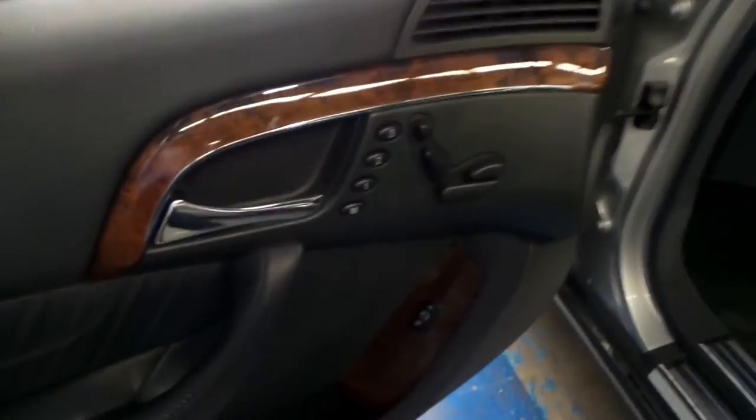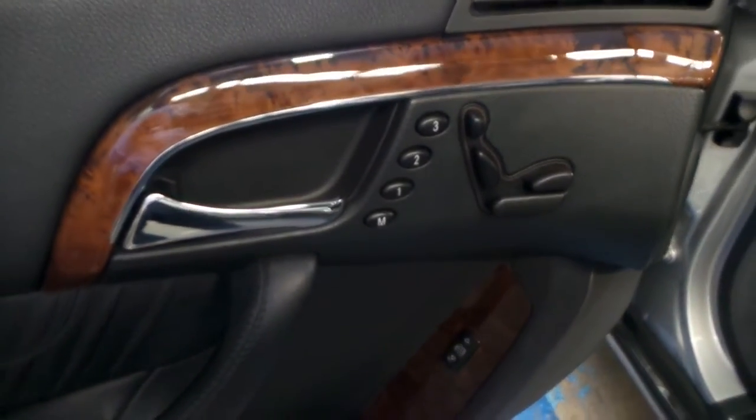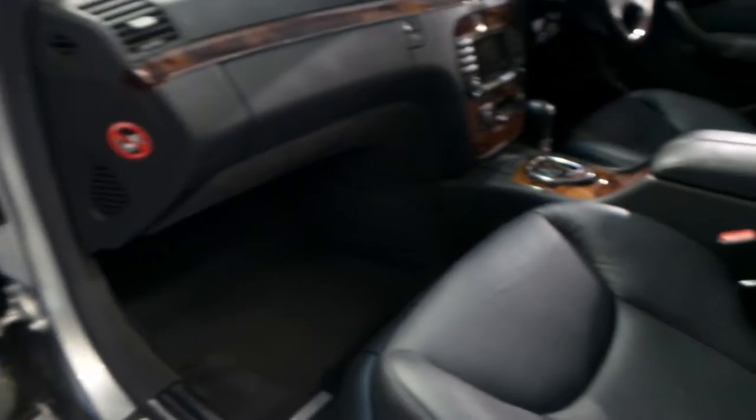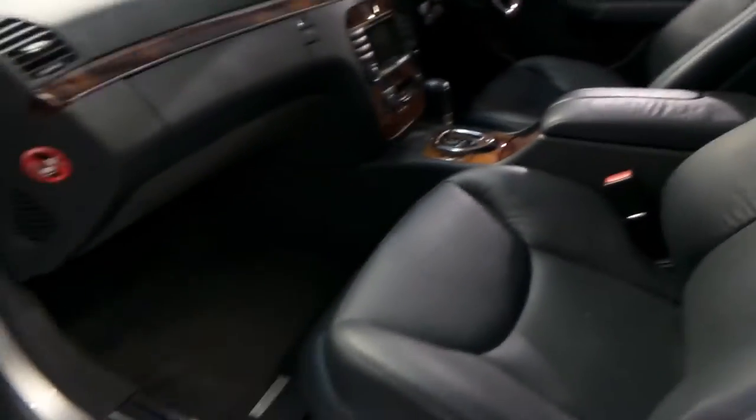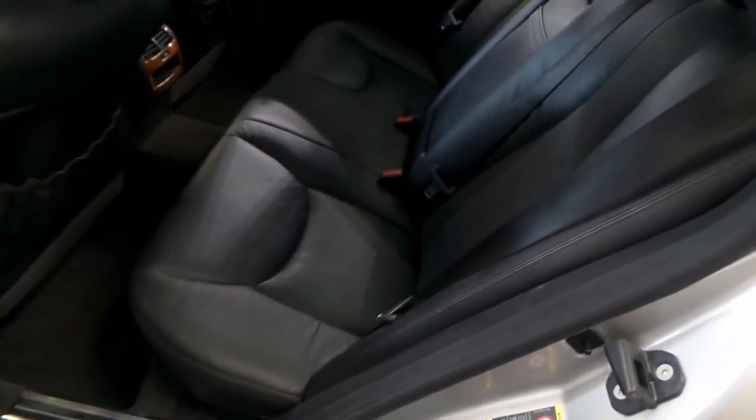With the S-Class, you get passenger and driver electric seats both with memory, airbags in all the doors and the dash, and this car has an extremely good service history, as well as a first aid kit underneath the front seat. The S-Class was the most expensive Benz they sold, but this we think is extremely good value for money.